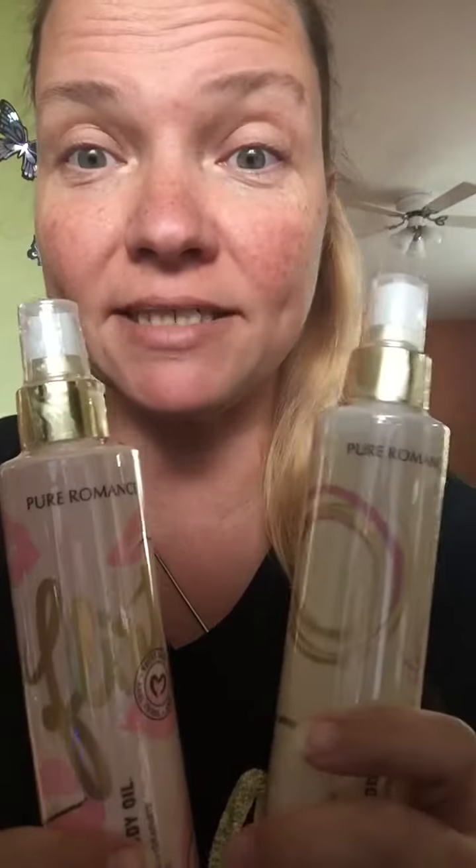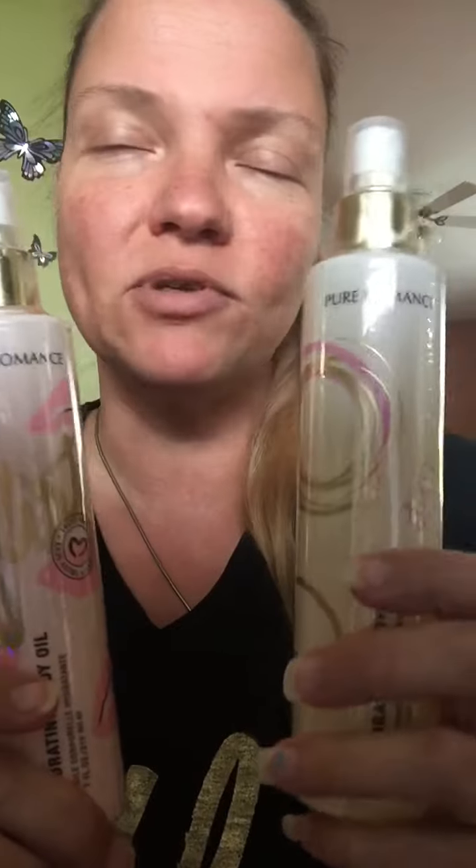Introducing Body Dew body oil, which comes in a few different lovely scents. Just ask me for scent descriptions and I can let you know what those are. Body Dew has many purposes — it is an all-over body oil that you can spray directly on your skin and rub it in for an amazing moisturizer.